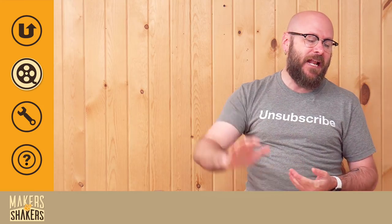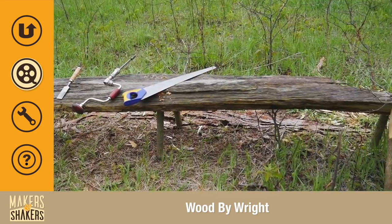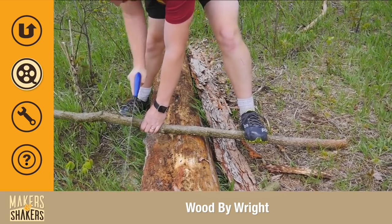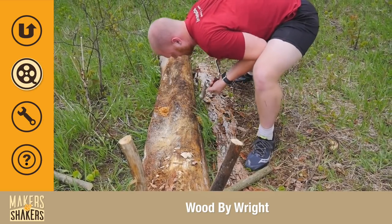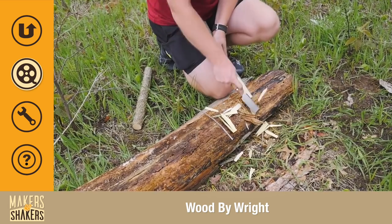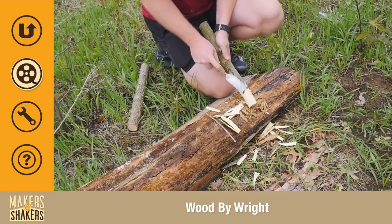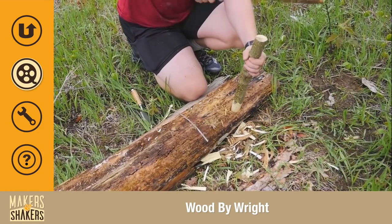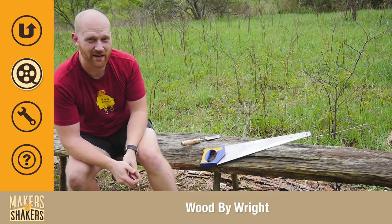And then finally, coming in at number one, we have Making a Bench in the Woods with Basic Hand Tools by Wood by Wright. This is just cool — seriously, how cool is this? Anybody could do this. You just walk into the woods, you find some wood, you stick some legs in it, and you have a bench. Great place to sit and enjoy nature.